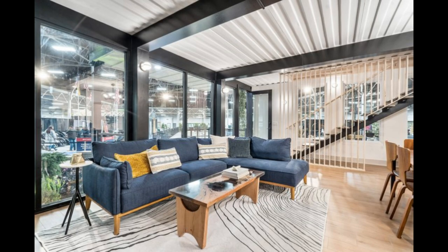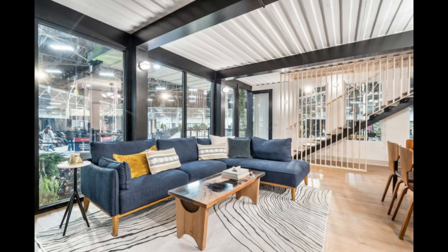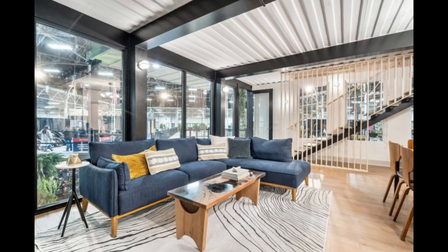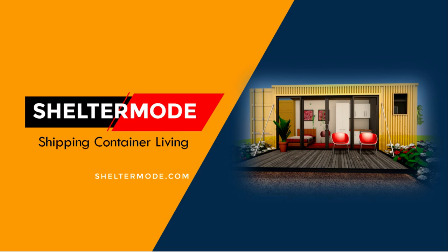This amazing shipping container home that graced the Indianapolis Home Show — let us know which feature appeals to you the most by posting in the comments section below. If you like this video, give it a thumbs up and feel free to share it. Subscribe to our YouTube channel where we showcase amazing shipping container projects from around the world. Thank you for watching — see you in the next video.